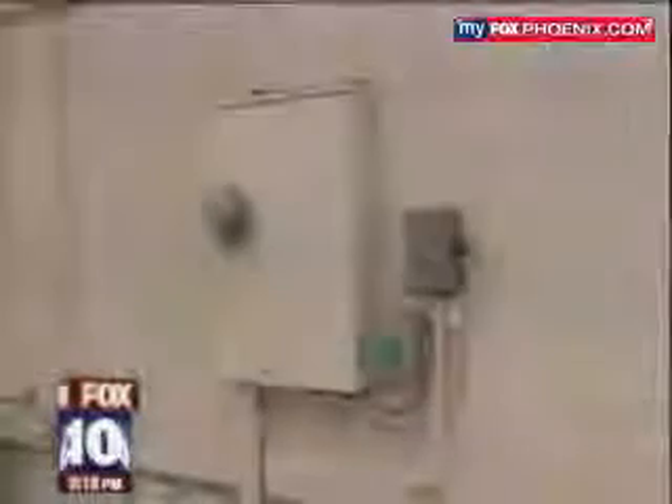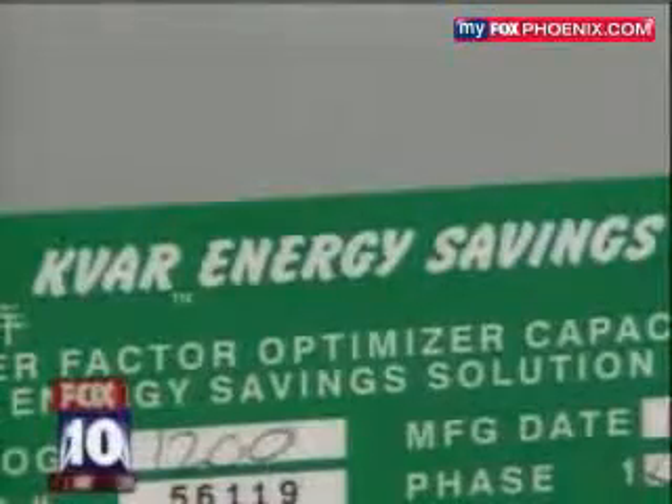It really doesn't look like much. The KVAR energy saving device — just a little gray box. Is it possible that this can save you hundreds of dollars every year on your electric bill? Is it a deal or a dud?